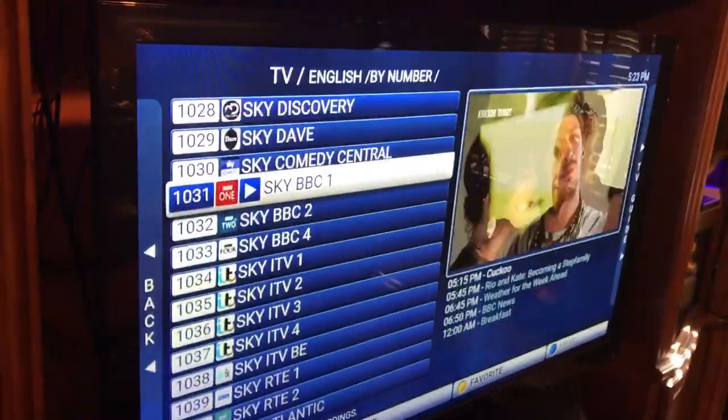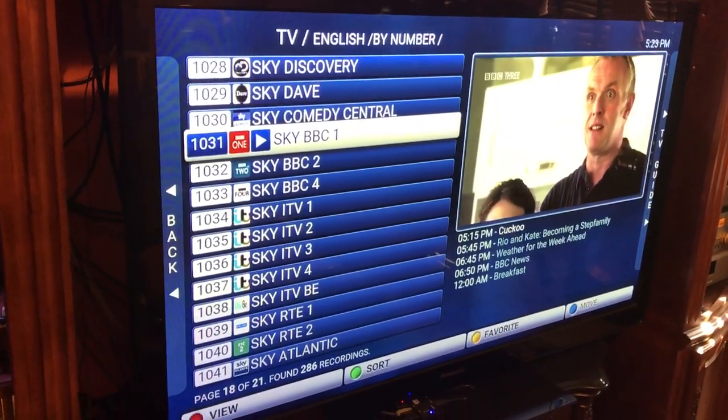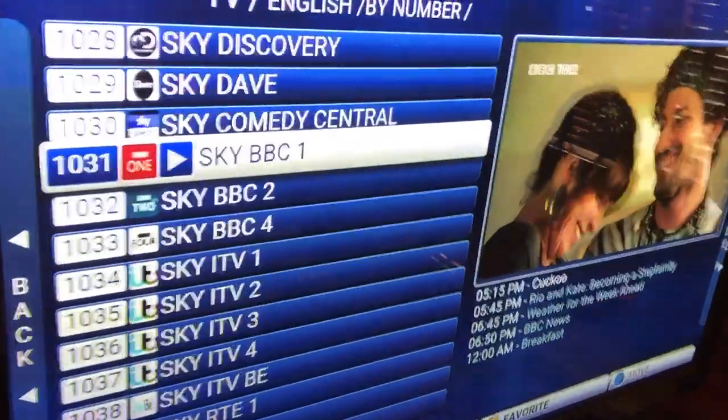For the video side, I have an Android TV box here and I run software on it called Kodi. You can see that I get lots and lots of channels, including a bunch of stuff from the UK and from Canada, so I can watch Canadian TV.